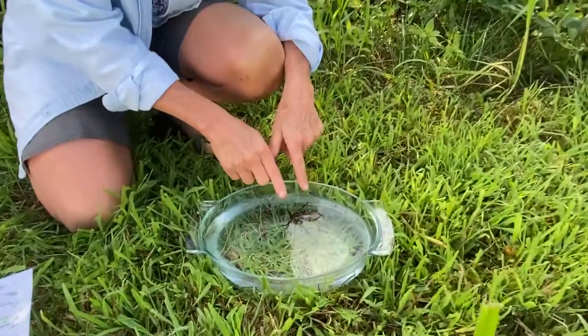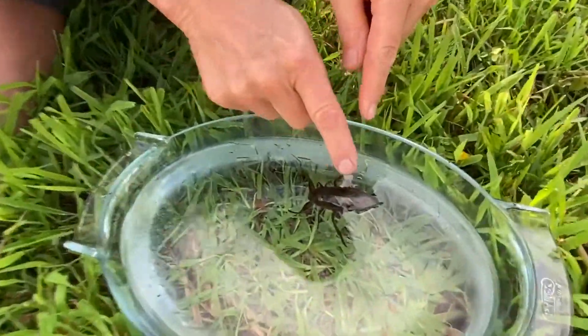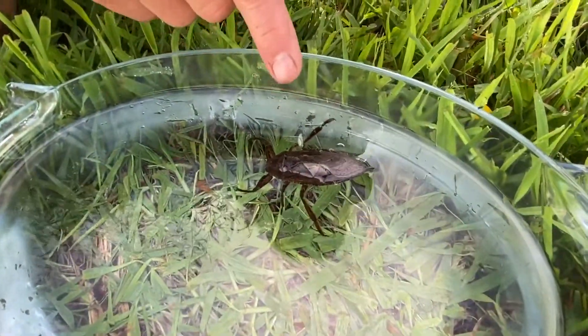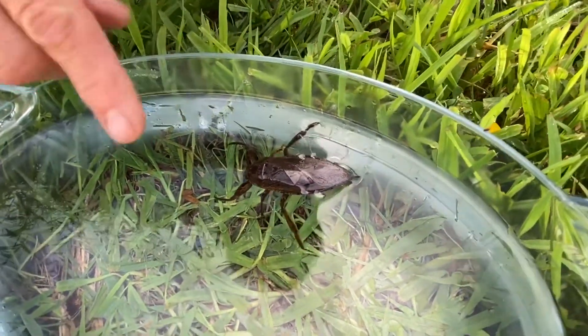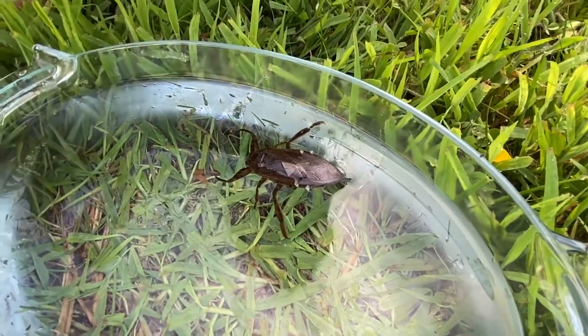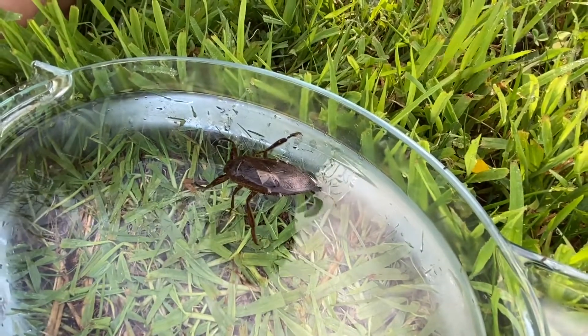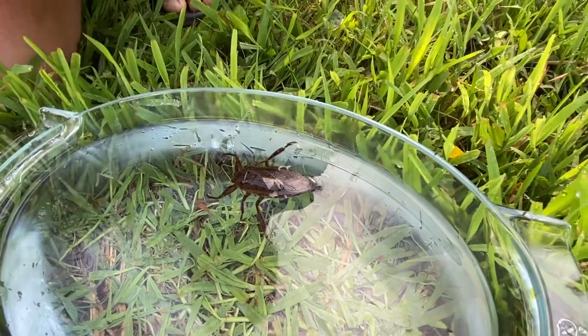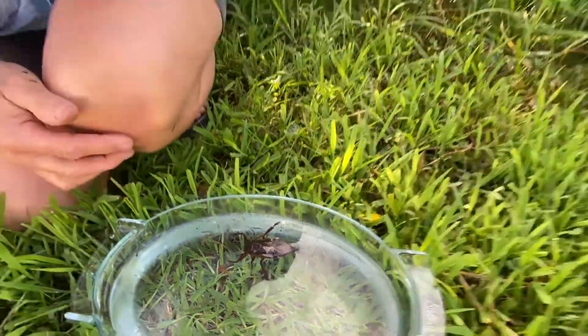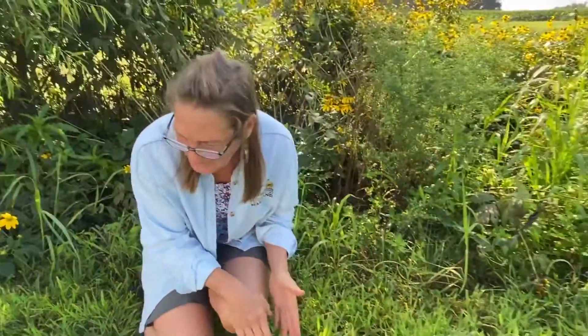They lay their eggs on emerging vegetation. Some females lay their eggs right on top of the male — all across his back. You can look them up online and see eggs all over him. They say the females strongly defend their eggs when laying in vegetation, and they're pretty ferocious.